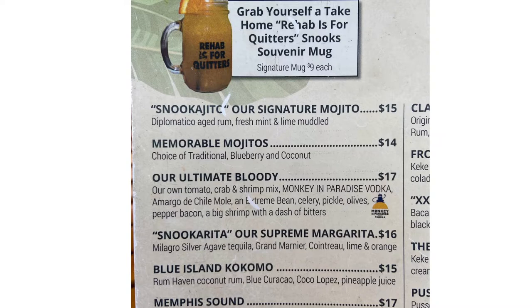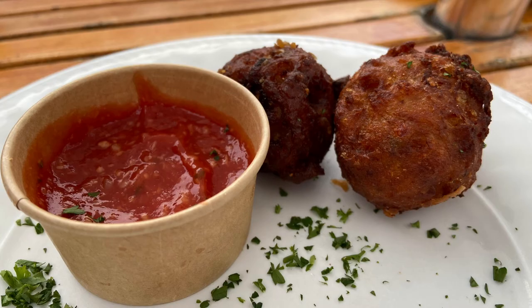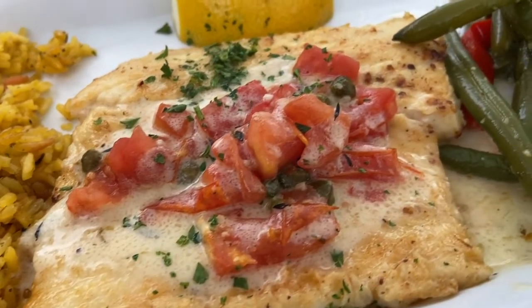We tried the Snooktastic mojito, and I think my hubby got the rum runner. These were the conch fritters — and these were the best. He had already eaten one. This is the mahi meunière, very different from a New Orleans meunière sauce.